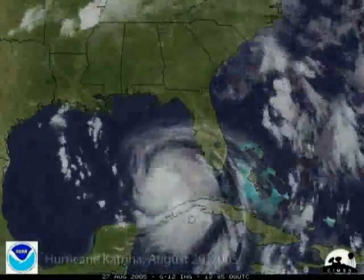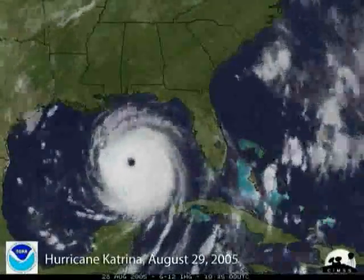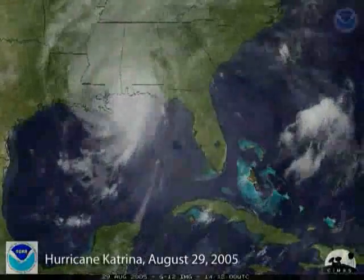Hurricane Katrina battered Louisiana and Mississippi on August 29, 2005, with storm surge up to 28 feet and waves up to 55 feet — the highest surge and waves ever recorded in North America.